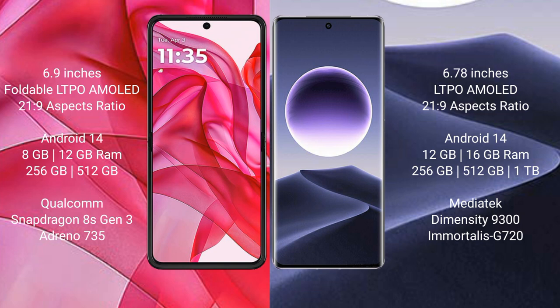The Motorola RAZR 50 Ultra offers 256GB or 512GB of internal storage, paired with a Qualcomm Snapdragon 8s Gen 3 processor and an Adreno 735 GPU.